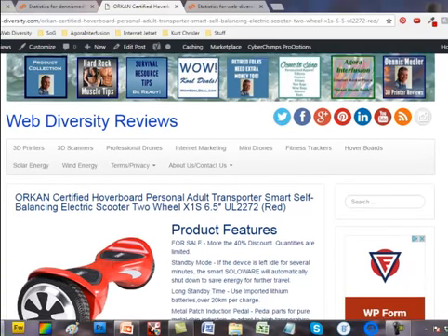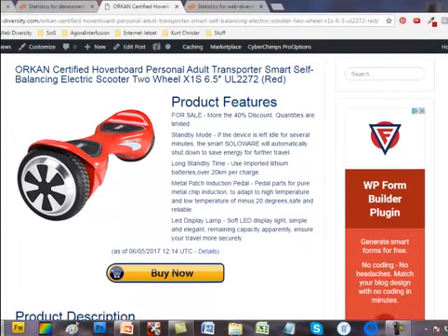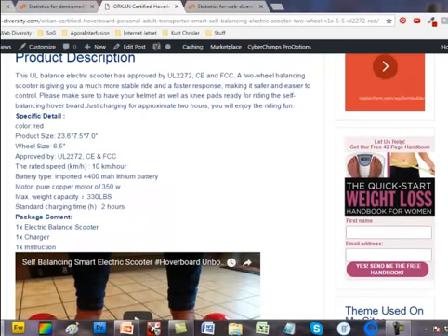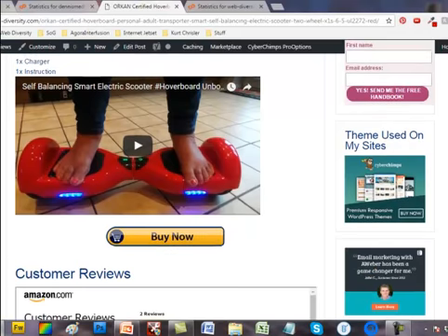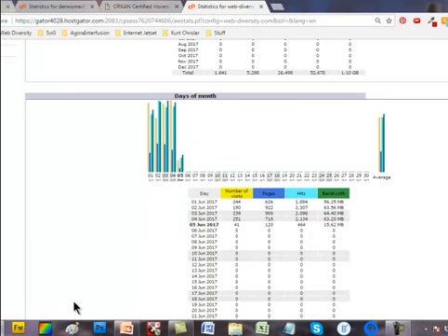Now let's look at the product that they just clicked on — this is a nice little hoverboard. You've got a description, and if they buy that, you would get a fee. There's also a box on top of that, plus a video to keep them interested. Let's take a look at this site with the extended theme — we're averaging 231 visitors a day on that.